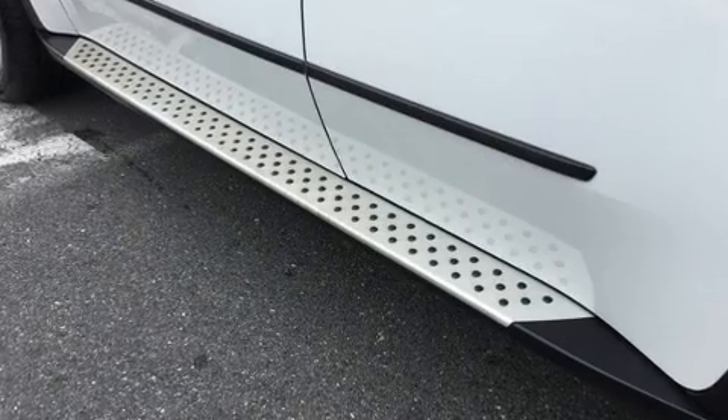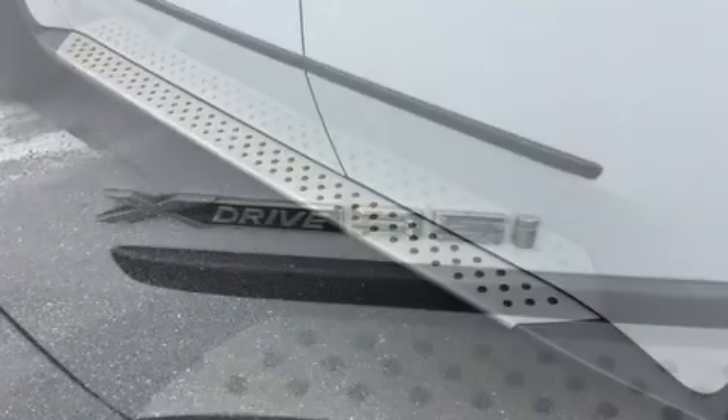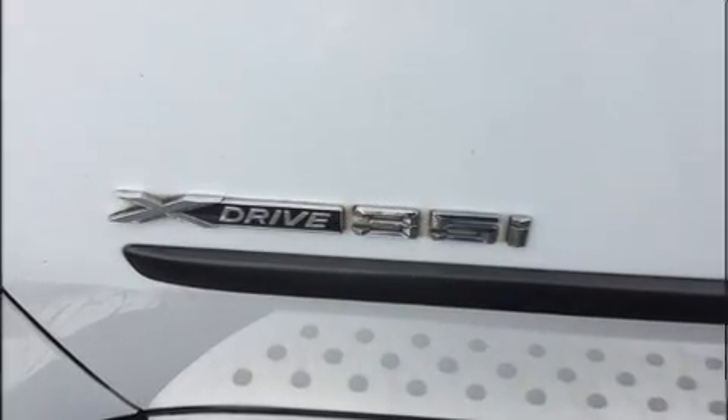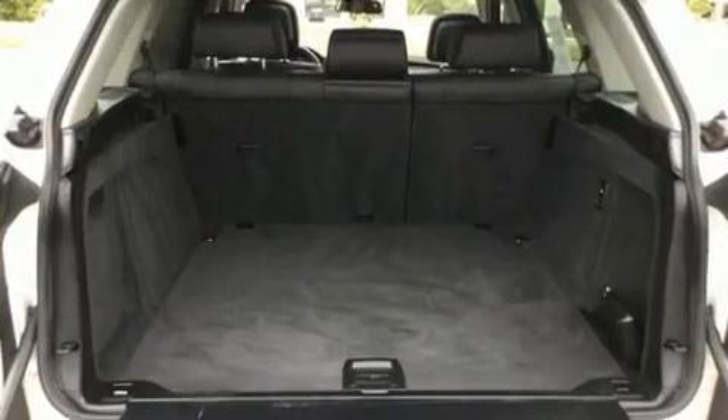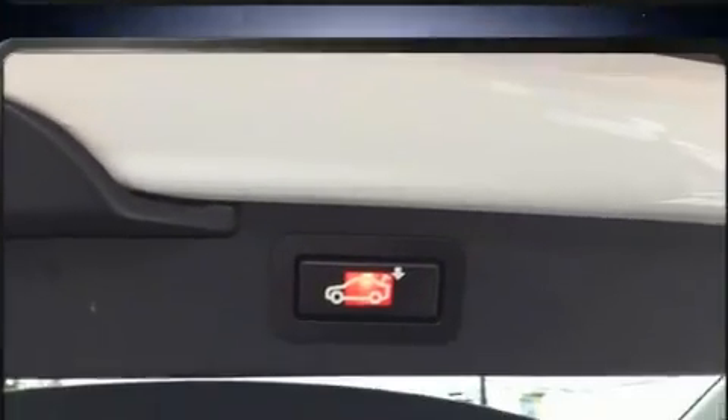BMW ensures the safety and security of its passengers with equipment such as dual front impact airbags, front and side impact airbags, traction control, and brake assist.